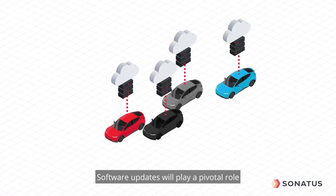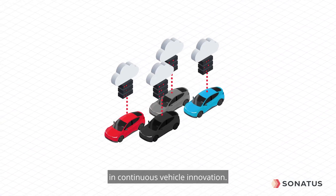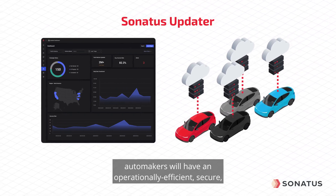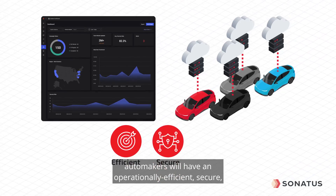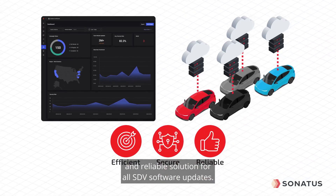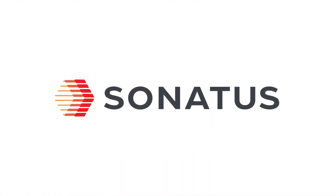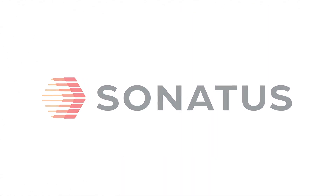Software updates will play a pivotal role in continuous vehicle innovation. With Sonatus Updater's holistic approach, automakers will have an operationally efficient, secure, and reliable solution for all SDV software updates.